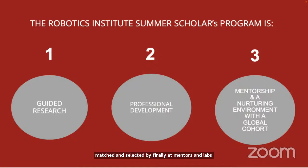Coupled with guided research is professional development. We want you to explore robotics and AI more broadly and think about other possibilities. There's a lot of skill building around exploring robotics, broadening context through conversations with policymakers and leaders, and building core scientific and professional communication skills.